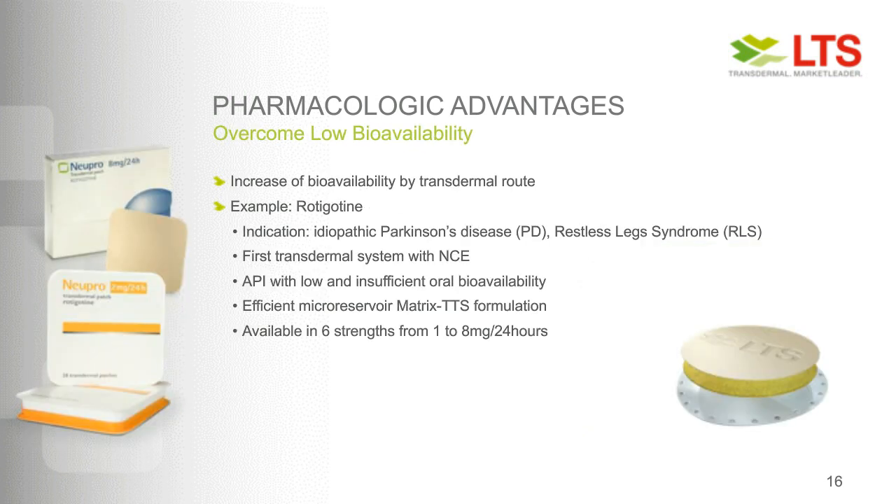The last example is the API rotigotine, where moving to the transdermal patch overcame low bioavailability that was really insufficient — and basically the API was rescued; otherwise, this drug substance would never have been developed. This is an indication for Parkinson's and restless leg disease — the first and only NCE ever developed solely for a transdermal patch. The Nupro patch uses a very efficient micro-reservoir matrix technology and is available in six strengths from one to eight milligrams per day, demonstrating the flexibility and opportunities which a patch allows.